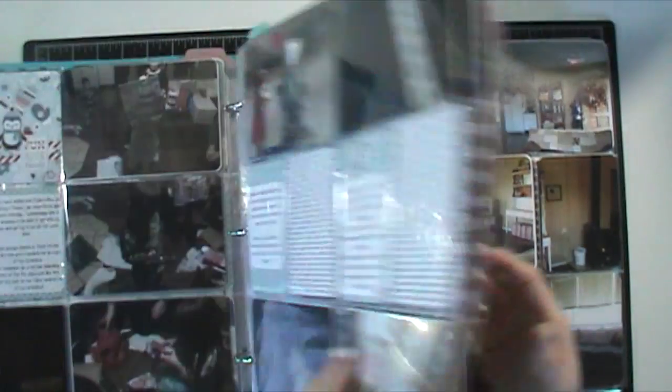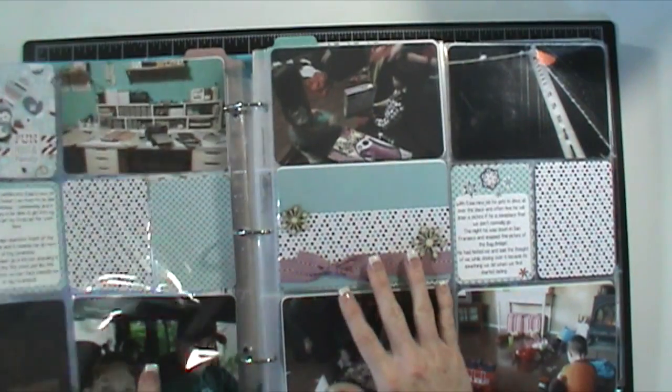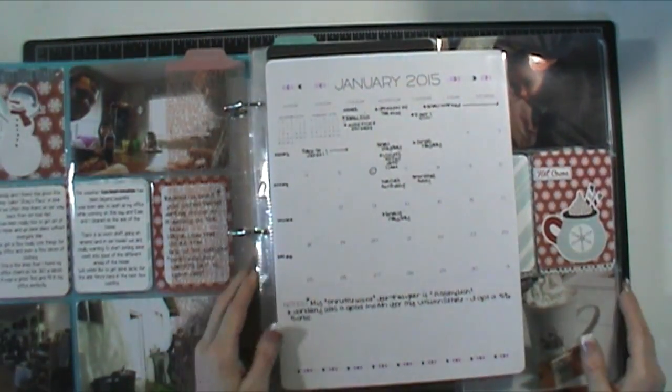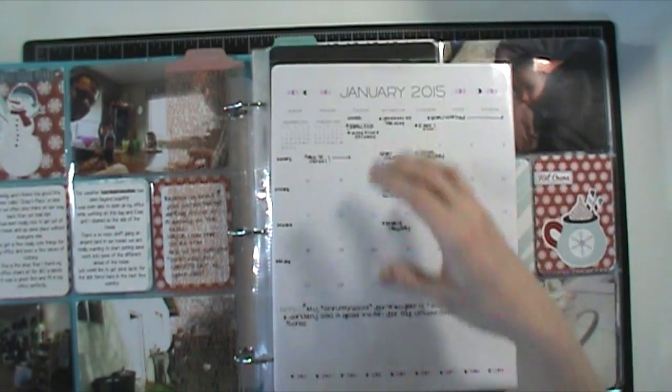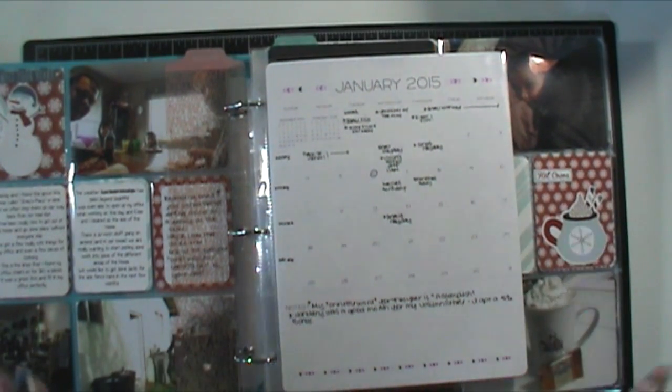I basically do it on a weekly basis. I kind of know when my photos are taken and I print at the end of the month. And then if for some reason I can't remember when a photo was taken, I just stick it in anywhere — I just fill in the gaps and it's totally okay. Nobody's going to care if that picture was really taken on Monday or if it was taken on Sunday.